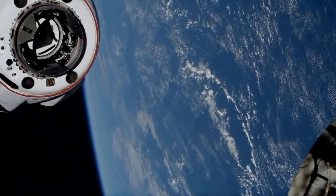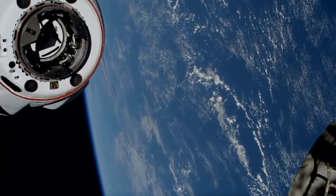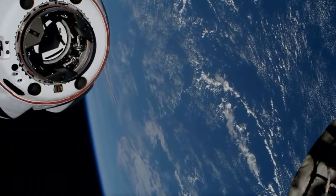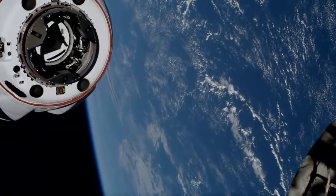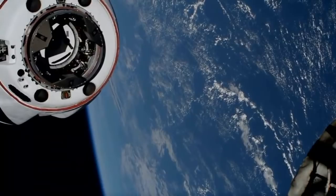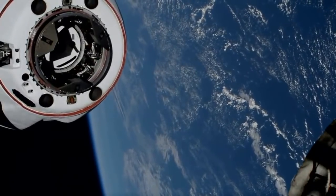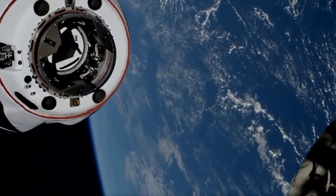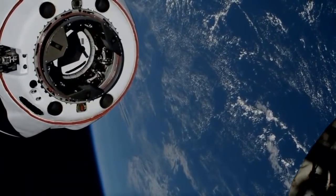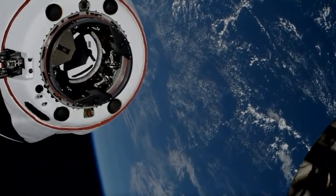Docking will occur in two phases. There will be a soft capture followed by a hard capture, and what that hard capture means is 12 physical hooks will connect the Dragon to the Space Station. Dragon is just six meters away as the Station and Dragon fly in tandem 263 statute miles over the South Indian Ocean in the background.